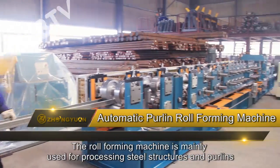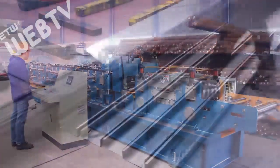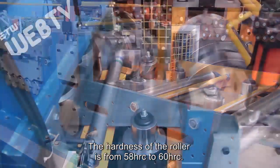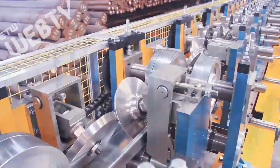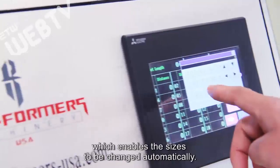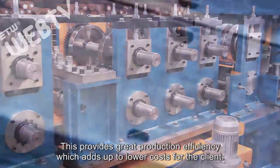The roll-forming machine is mainly used for processing steel structures and purlins in the construction industry. The allowable thickness of the workpiece varies from 1.5 millimeters to 3 millimeters. The hardness of the roller is from 58 HRC to 60 HRC. The maximum production speed reaches up to 15 meters per minute. Each machine has the capability to produce different sizes of purlins. It is controlled entirely through a PLC, which enables the sizes to be changed automatically, providing great production efficiency and lower costs for the client.